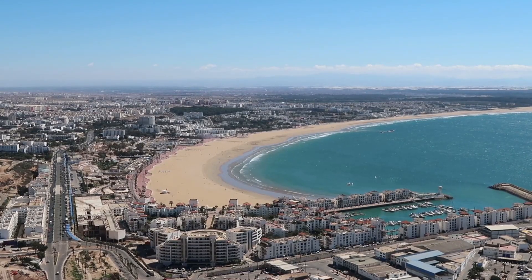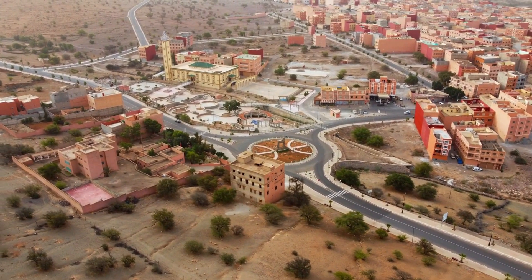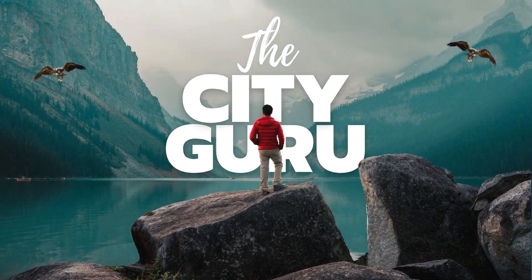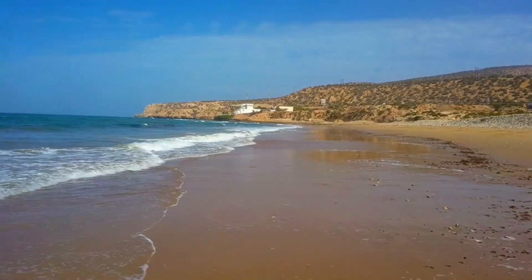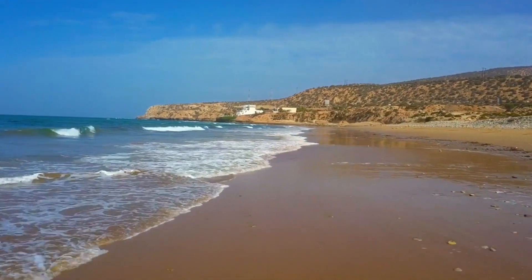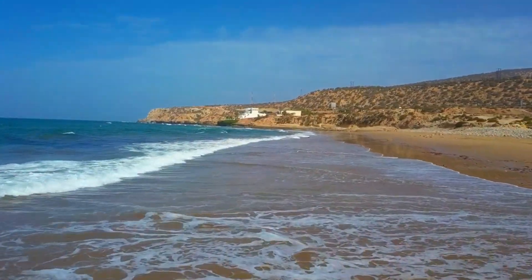Hey travelers! Welcome back to The City Guru! Today we're diving into the vibrant world of Agadir, Morocco. With its sun-soaked beaches, rich culture, and endless adventure, this gem on Morocco's southern coast is a must-visit. Let's get into the top 10 things to do in Agadir that promise an unforgettable experience for every budget-conscious traveler.